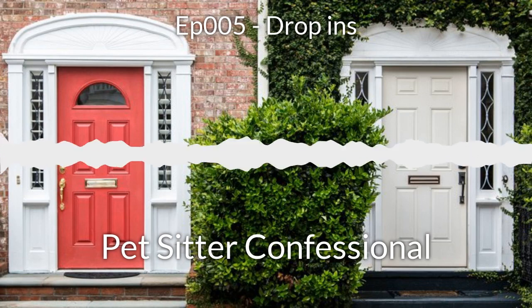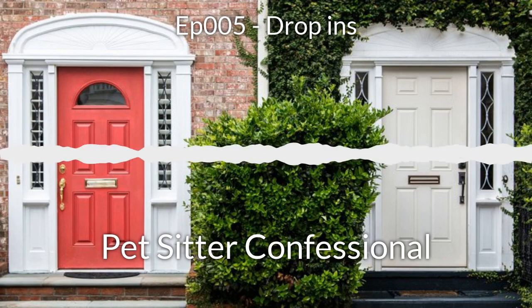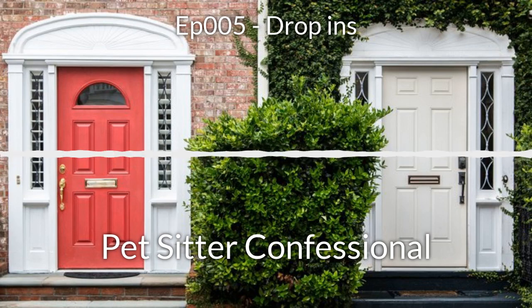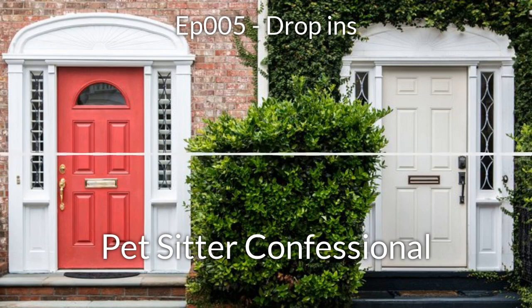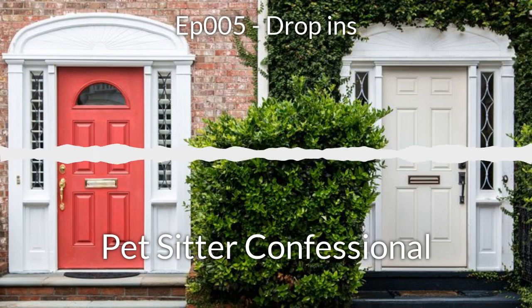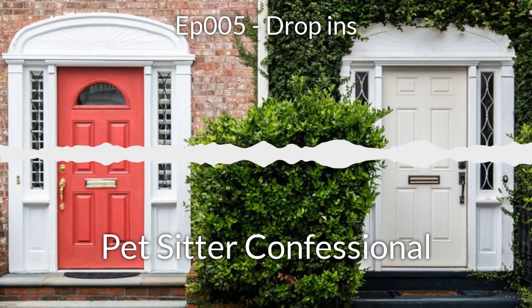Welcome to episode number five, where we're going to cover drop-ins. Drop-ins is where you go over to the client's house to check on the pets. Some quick follow-up from our last episode on dog walking: you want to be prepared. If you're going to be out doing walks for a long time, stock up on essentials like food and drinks and keep those in your car. Make sure your phone is charged, and carry a phone charger with you.